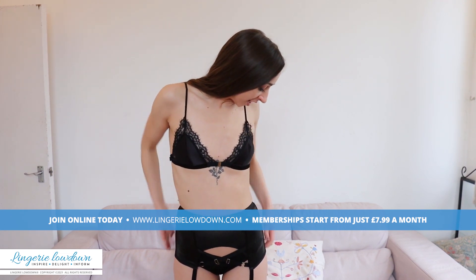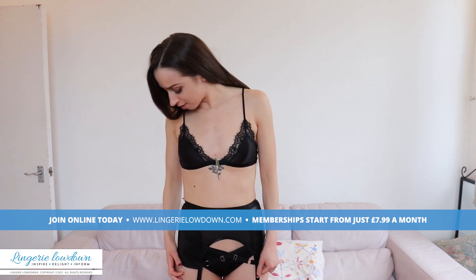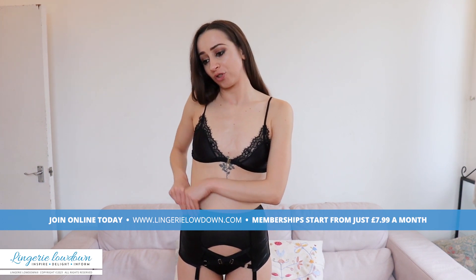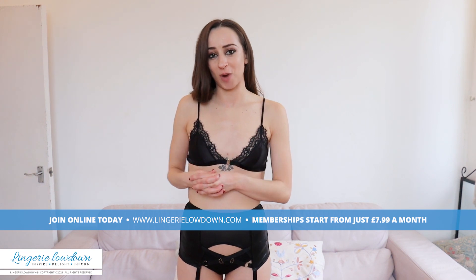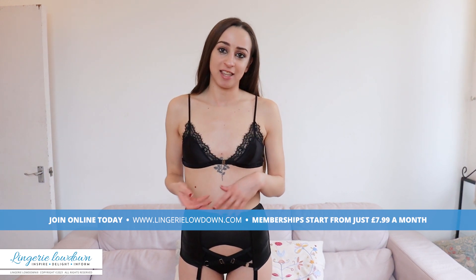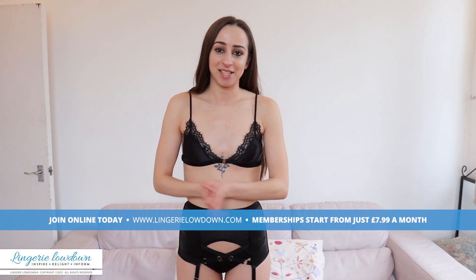It's £25 which is a little more pricey I would say for just a suspender belt in comparison to what else you can get on the website. But at the same time, as it's such a unique product to anything else I have, I would say that it is worth it.